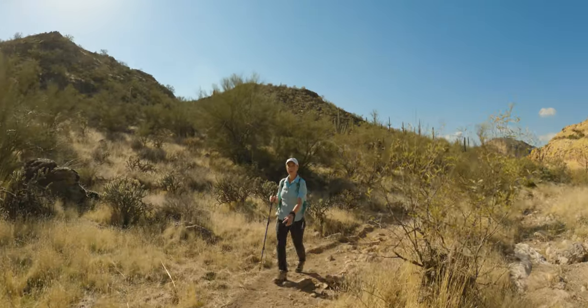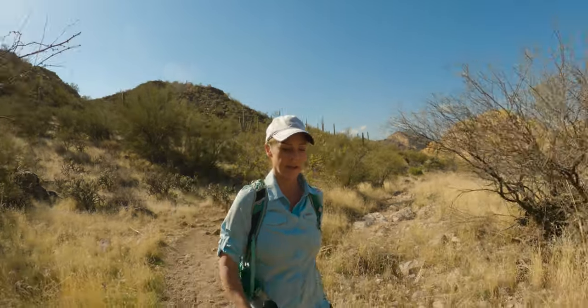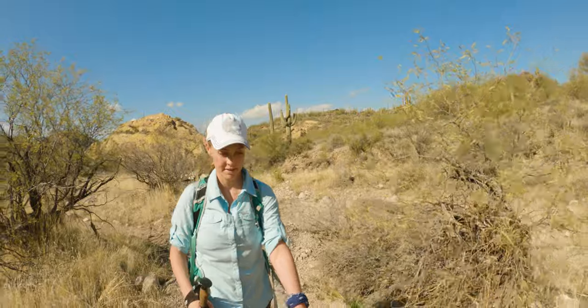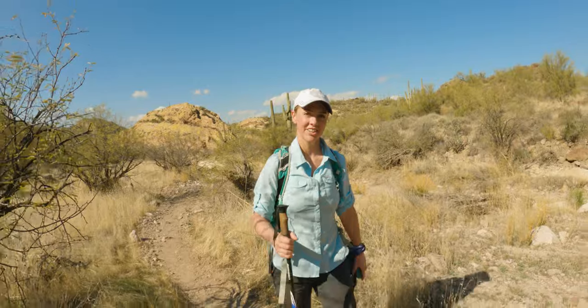What did you think of Triple Arch Trail? I thought it was pretty good — a pretty decent challenge for the mind and body. A couple of puzzles. Yeah, I think it was good.